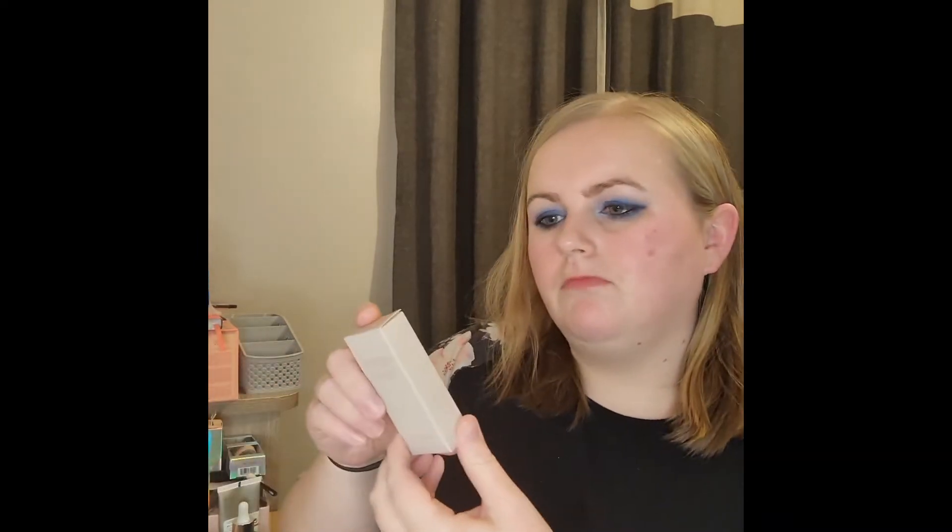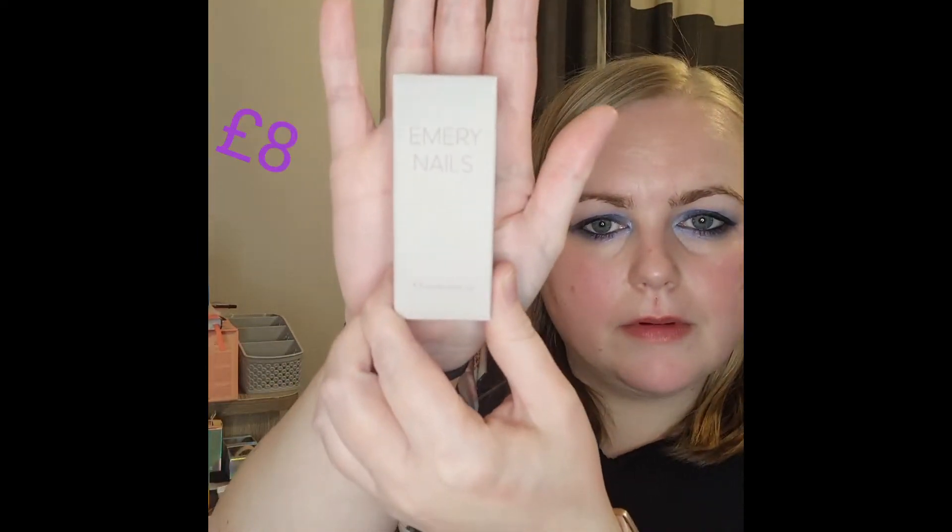And Emery Nails — I'm so happy with this box! The box cost me 55 pounds, and I think it said it can be up to 200-something pounds worth of products — don't quote me on that. I'll try to pop the individual prices in the description.